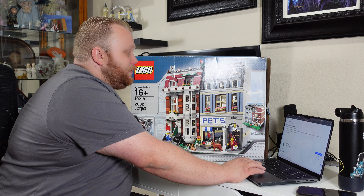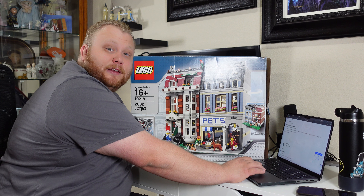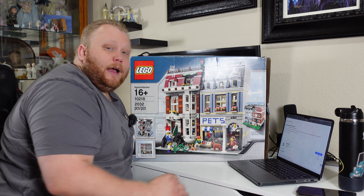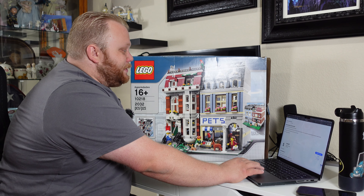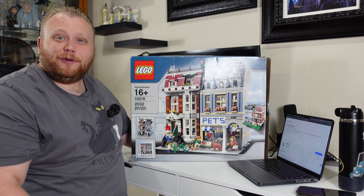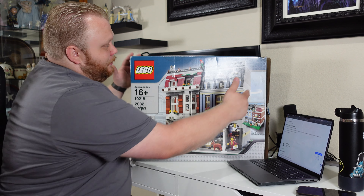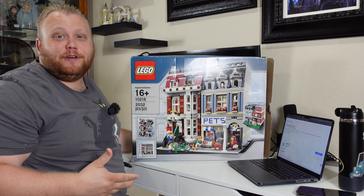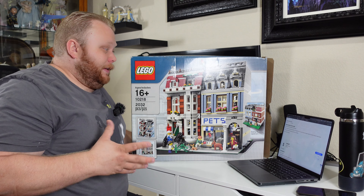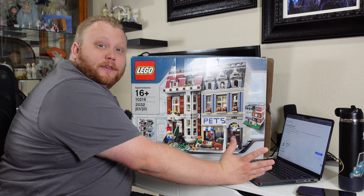The listing says it's an open box item, previously assembled and 100% complete. Pieces have been sorted into numbered Ziploc bags that correspond to the instruction manual. Set is in excellent condition. They also noted there is a crease in the original box — but honestly, there are like a hundred creases on this box, so they're really underselling that.